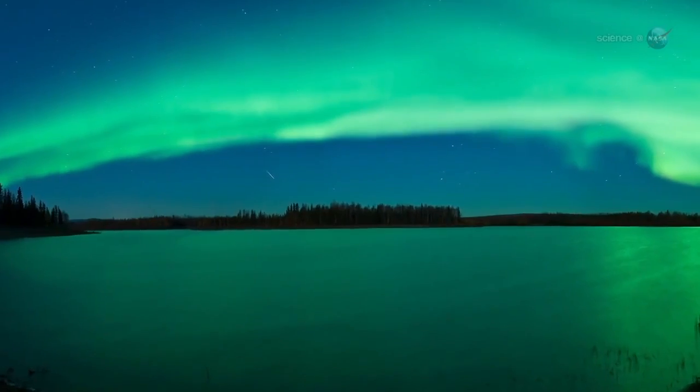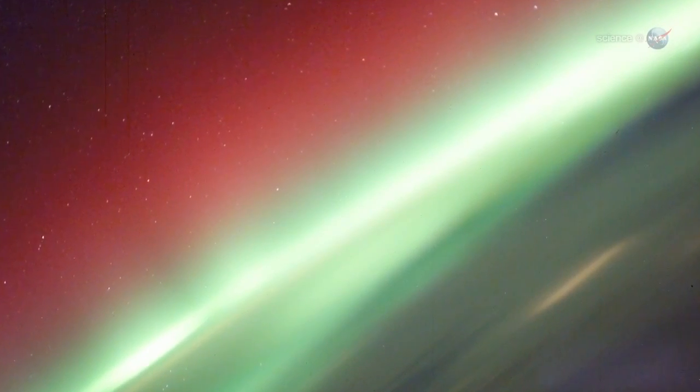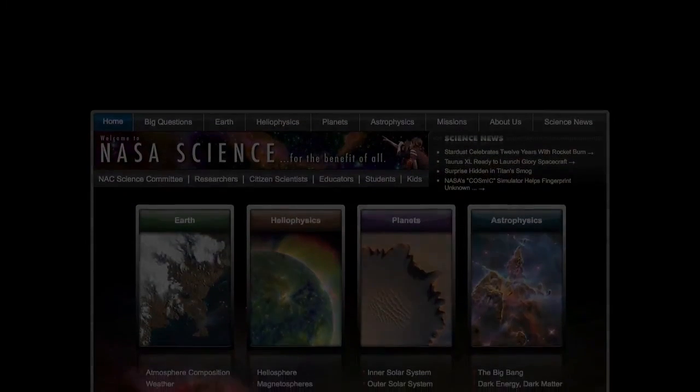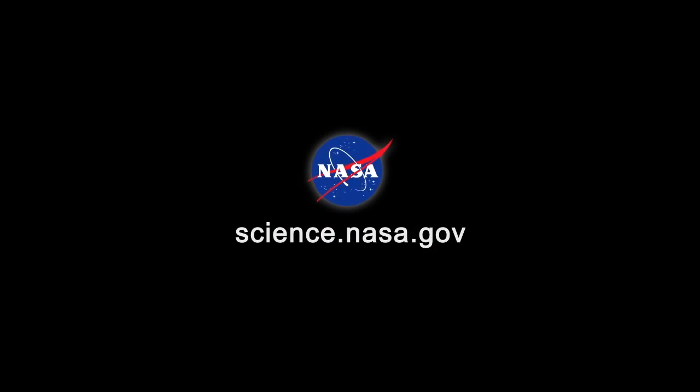This means the greatest show on Earth, and in Earth orbit, is about to get even better. For updates and more great video from the space station, stay tuned to science.nasa.gov.